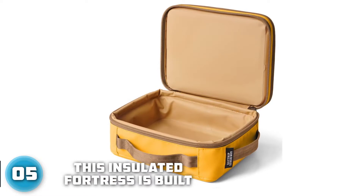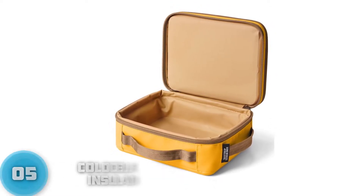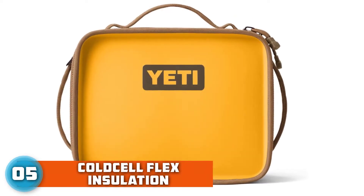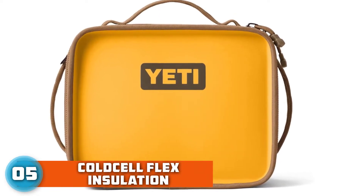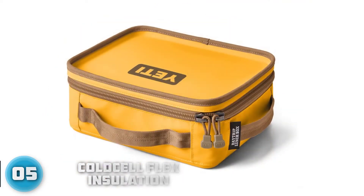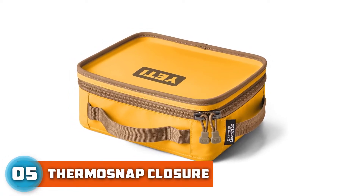A lightweight, closed-cell foam offers superior temperature holding power. Magnetic closure will keep your tacos hot or your cold cuts cold. You don't need to baby this thing — it's engineered with a water-resistant exterior and a leak-proof liner that's a breeze to clean. From fruit to subs, it's all safe to store.